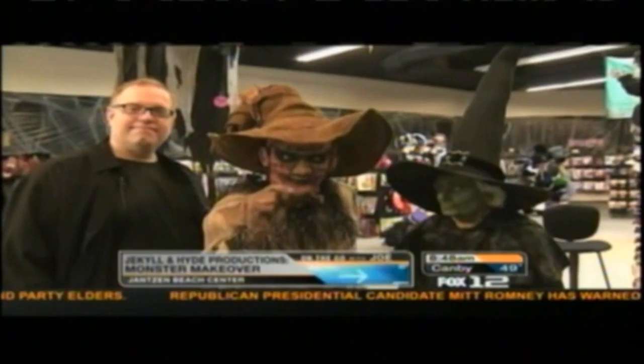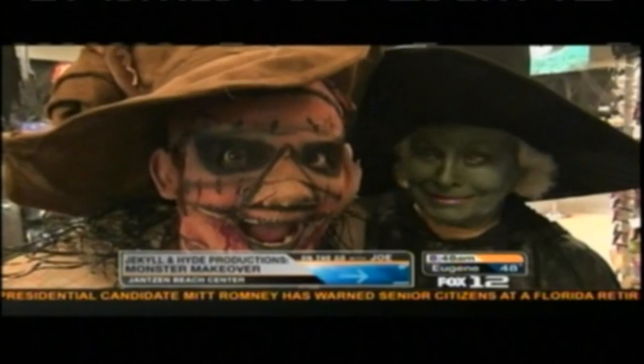Phil Berry, Jekyll and Hyde Productions, thank you so much. Appreciate it. And again, you can get all your makeup and free lessons right here at Screams Unlimited at Jansen Beach. And that's it for now — we're off to see the wizard. I would dance and be merry, life would be a ding-a-dairy, if I only had a brain.